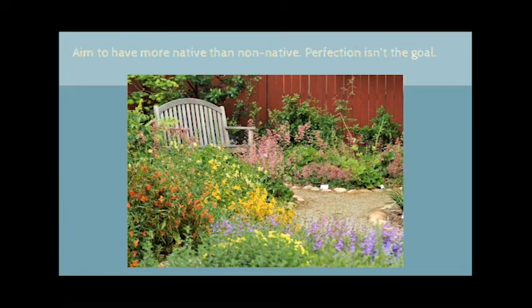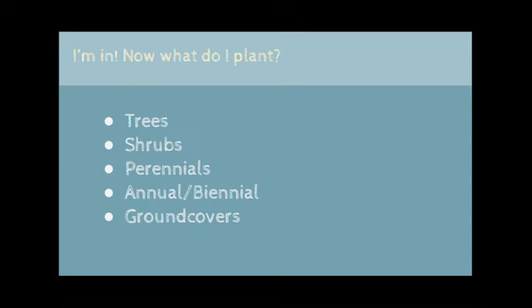We've been conditioned to see native plants as weedy or only belonging to large meadows. Native plants can fill a meadow, but they can also be used in more formal settings — they can be as organized and well-manicured as you like, and they also don't have to be all native. Aim to have more native than non-native. Perfection isn't the goal. Now that we have the basics covered, let's talk about the plants.